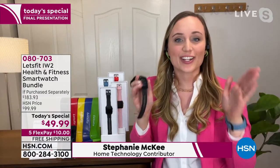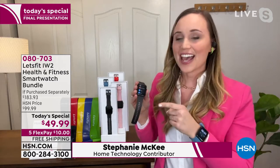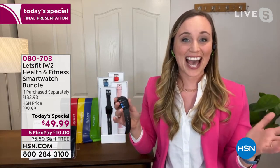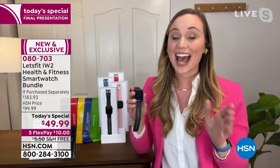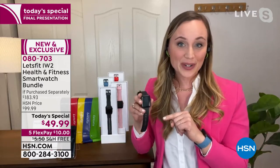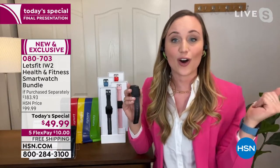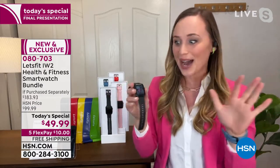It's the perfect moment for this — it is the first Monday of the new year and you are here watching, taking advantage of the first Today's Special that Let's Fit has had on HSN. It's so appropriate that we are wrapping up the day with Adam, because Let's Fit first debuted on HSN with Adam and before the airing ended, it all sold out. That was an earlier model of smartwatch, so we'll see what happens tonight.